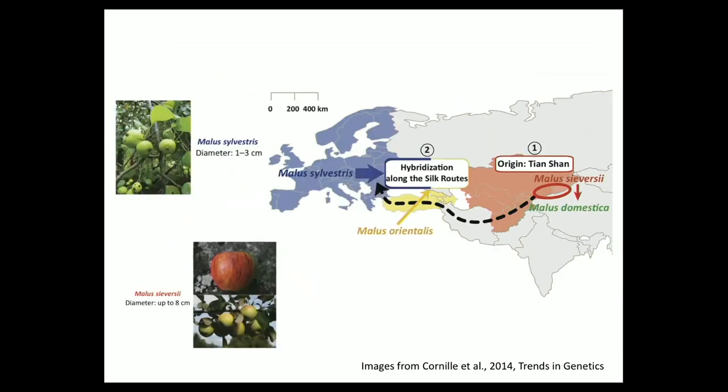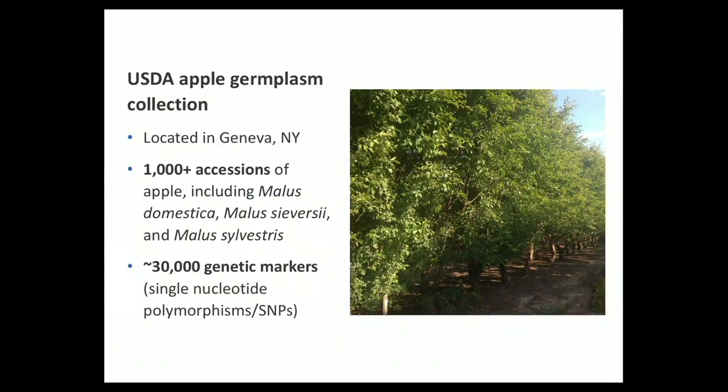To give you an idea of what those wild progenitor species look like — we've got Malus sieversii on the bottom, which does look a little bit more like what you'd expect from an apple at the grocery store, and then there's the crab apple. The collection I'm working with from Geneva, New York has about a thousand different varieties of apple. So if you want one apple a day, you're good for doctor visits for almost three years. We've got Malus domestica and then Malus sieversii and sylvestris in the collection as well.